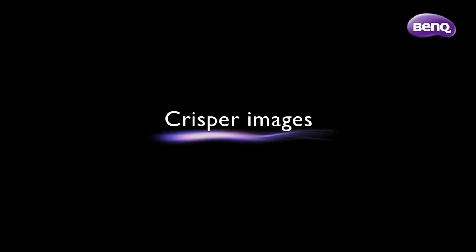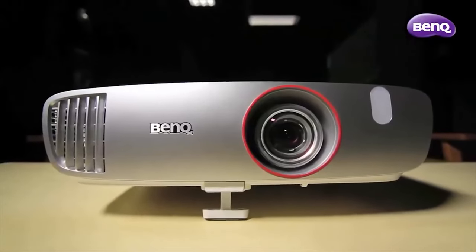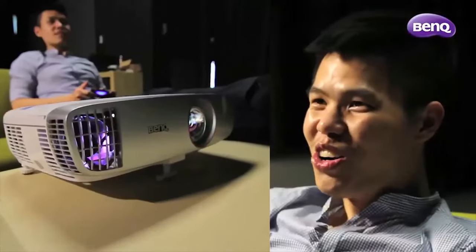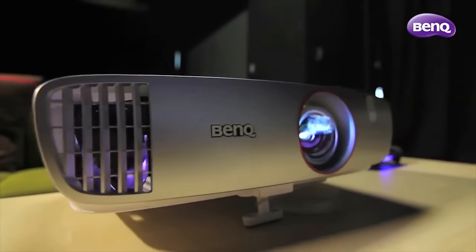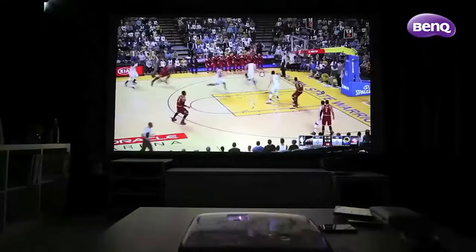The BenQ HT 2050-A is a great projector for users who are looking for a high-quality, affordable, and versatile home theater projector. It is suitable for both home entertainment and professional presentations, as it can handle various types of content, from movies and games to photos and documents. It has a full HD 1080p resolution, 2,200 ANSI lumens, and a high contrast ratio of 15,000.